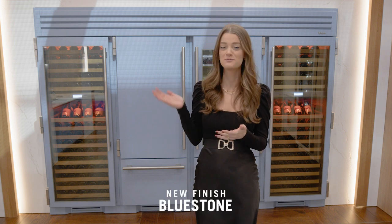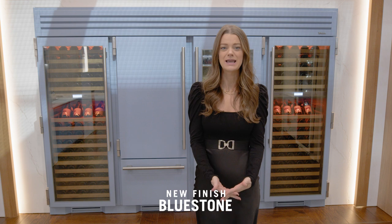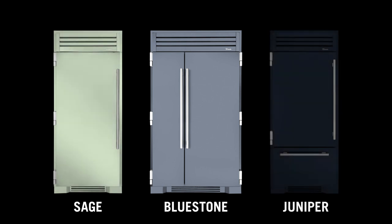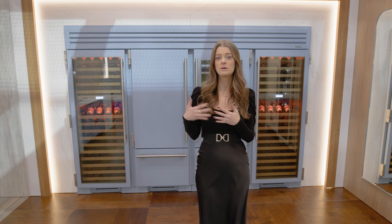This year at KBIS, we're so excited to announce our new finish, Bluestone, which you can see behind me. It is timeless, it's serene, it's captivating, and we really see it being just as successful in traditional kitchens as it is in transitional and modern. We see Bluestone really being part of what we're branding as our semi-neutral colors, along with sage and juniper, where they can be incorporated in multiple types of spaces, but also as a pop of color in a white kitchen.